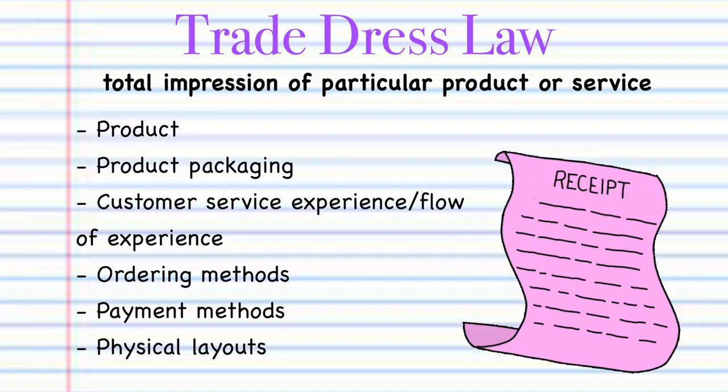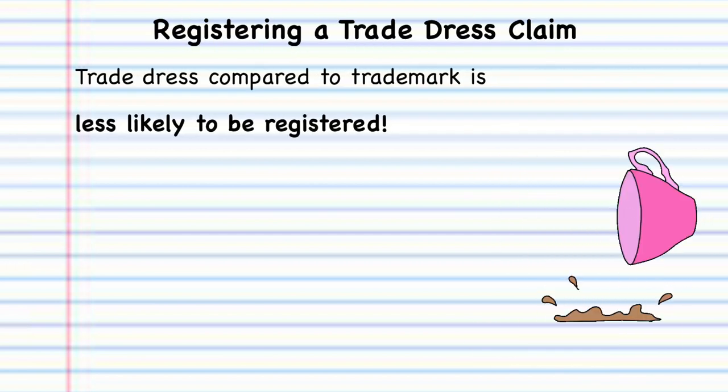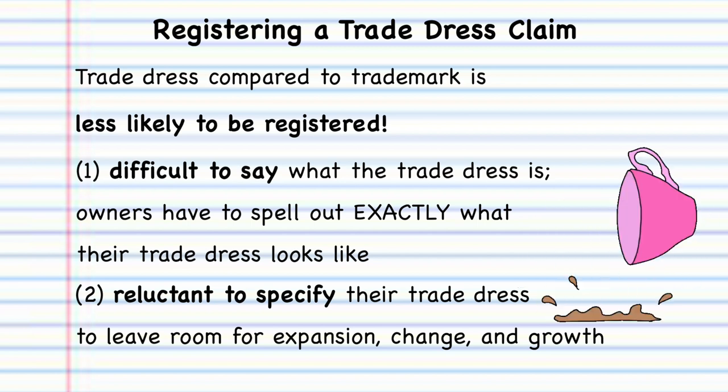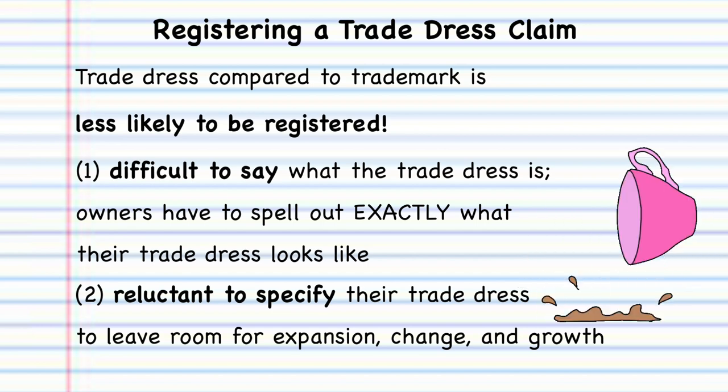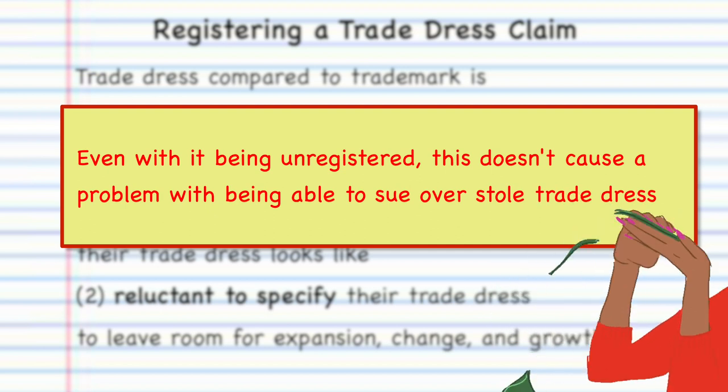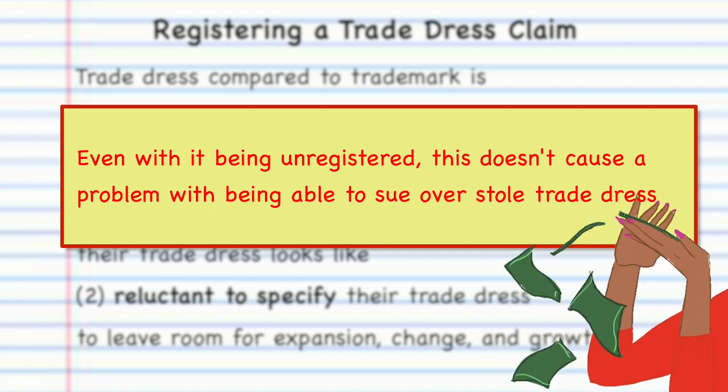Trade dress is a really broad concept that covers a lot of different things, but it's essentially product packaging and product design. Trade dress is less likely to be registered with the USPTO compared to trademark, probably because it's really difficult to define. When making that application you have to be precise and specific, and sometimes people leave things out or want room for their brand to grow and develop new branding or techniques. But when it is registered it can be a really good thing, because it ensures your brand looks like no one else's. And even with unregistered trade dress, there's no problem with suing — you're still able to sue another brand for taking your trade dress.